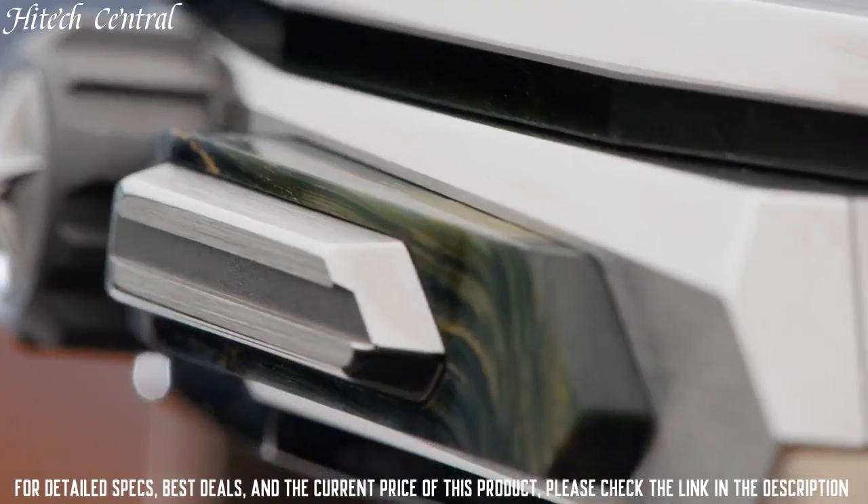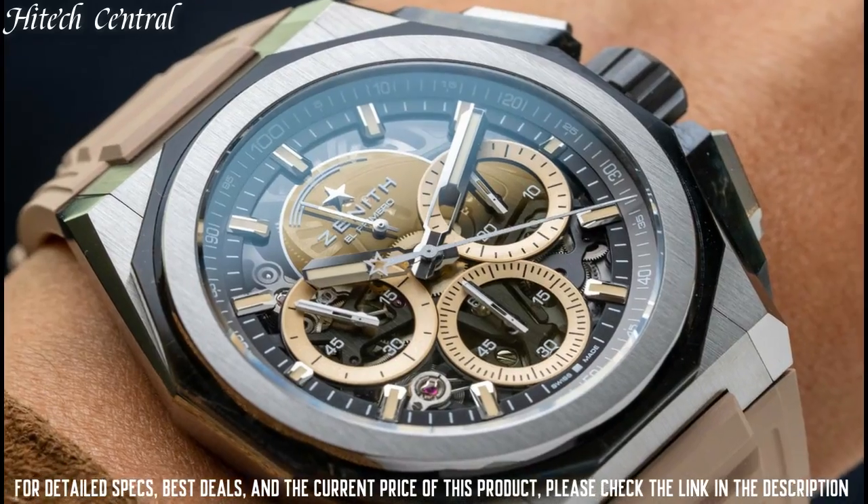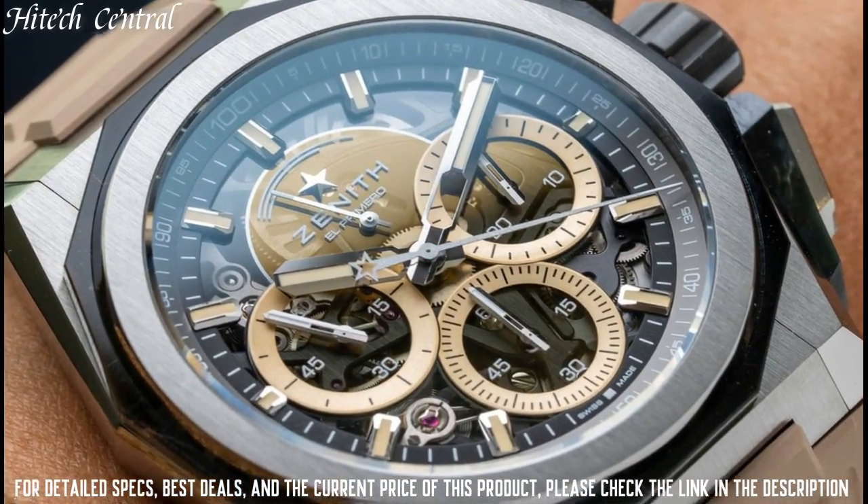Functions: date, hour, minute, small second, power reserve. Dive watch style.